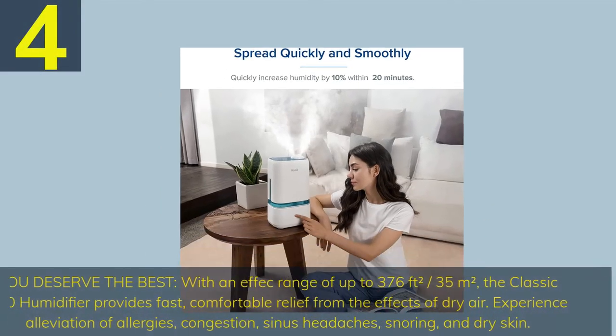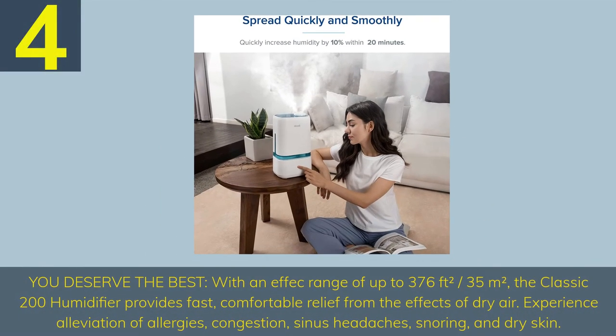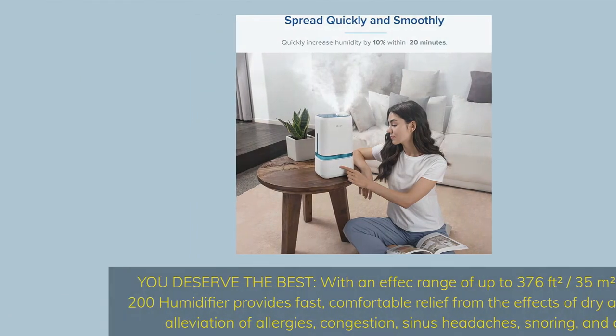Number 4. You deserve the best. With an effective range of up to 376 square feet (35 square meters), the Classic 200 humidifier provides fast, comfortable relief from the effects of dry air — including alleviation of allergies, congestion, sinus headaches, snoring, and dry skin.